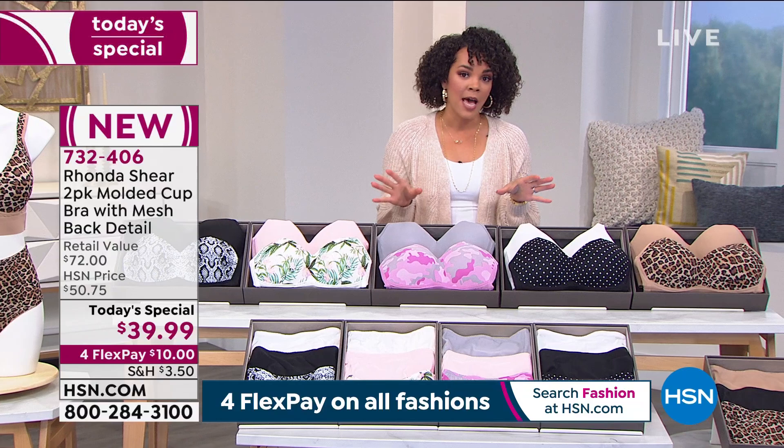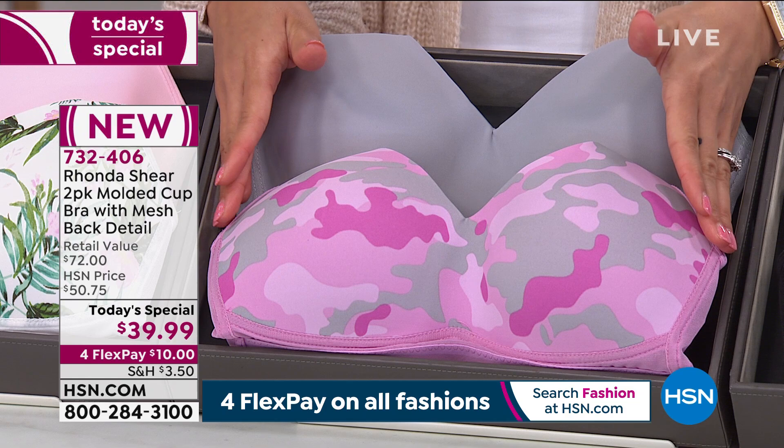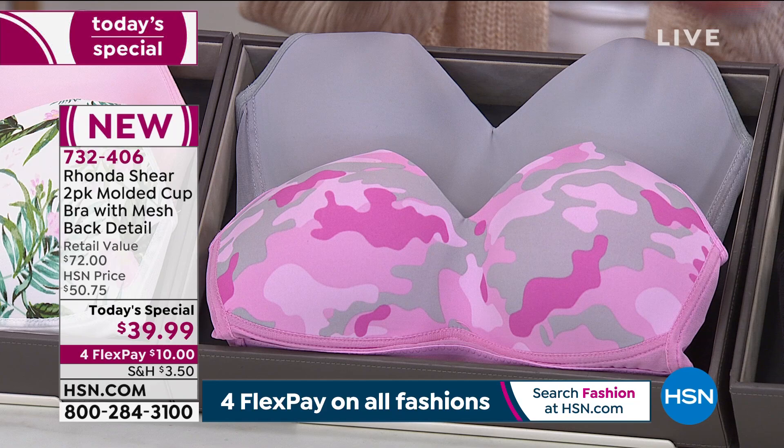I have an update: pink camo light gray — we only have fewer than 800 left. Extra large just sold out. Last call on 2X and 3X. We only have about 800 left to go around for everyone on this one, so this will be the first color to sell out.